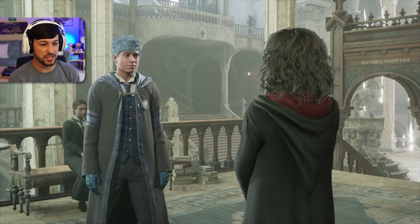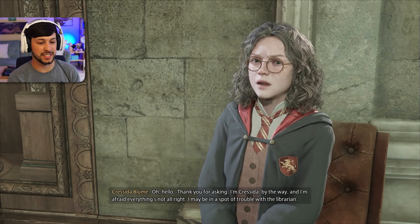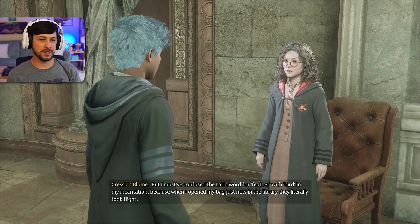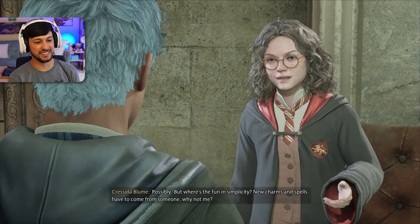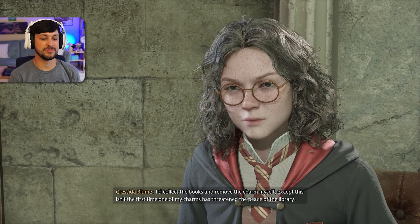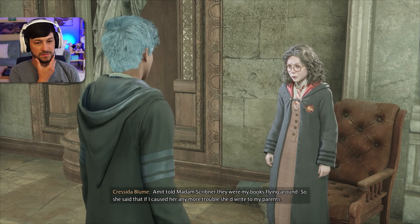Is everything all right? Thank you for asking. I'm Cressida, and I'm afraid everything's not all right. I may be in a spot of trouble with the librarian. I'm fond of creating my own charms. I thought I'd perfected my light as a feather charm to use on my library books — my arms get so tired carrying them around all day. But I must have confused the Latin word for feather with bird in my incantation, because when I opened my bag in the library, they literally took flight. Seems like a lot of work just to avoid carrying your books. But where's the fun in simplicity? New charms and spells have to come from someone. Why not me? Madam Scribner said if I caused her any more trouble, she'd write to my parents.